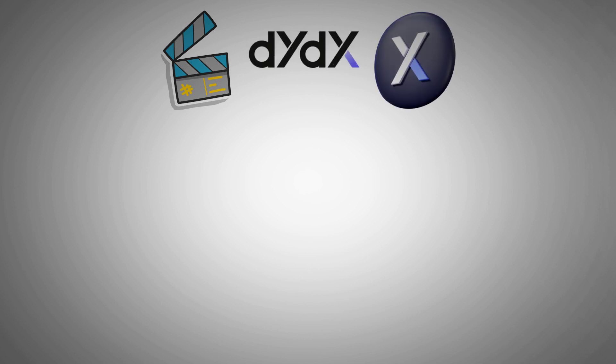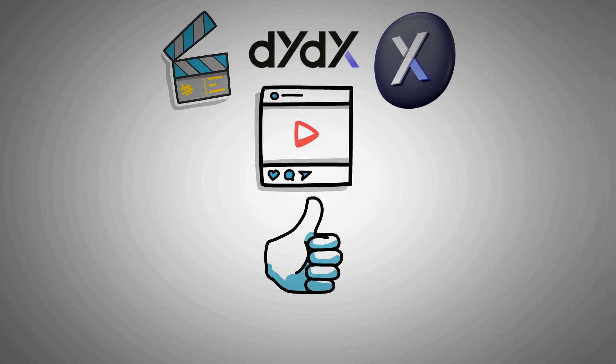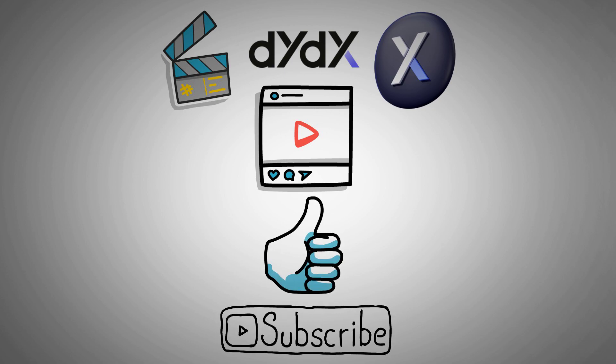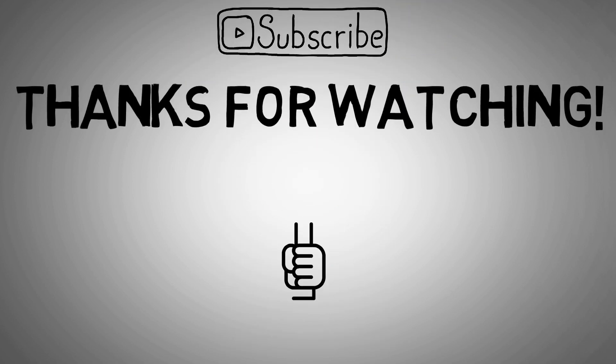That's the end of the video covering everything about DYDX and its token. If you found the content helpful, don't forget to give this video a like and subscribe to our channel for more content like this. Thanks for watching and see you in the next video. Goodbye.